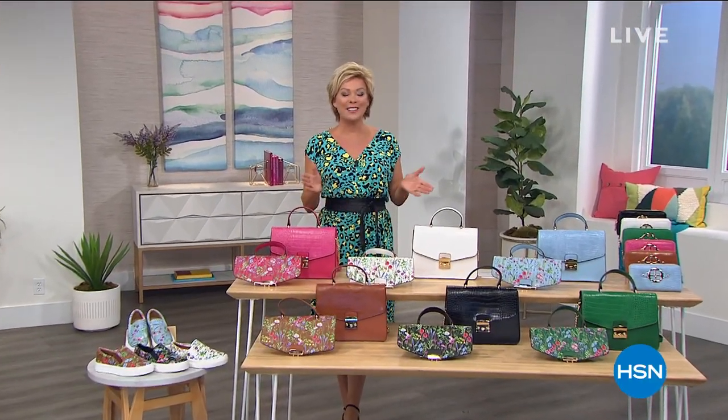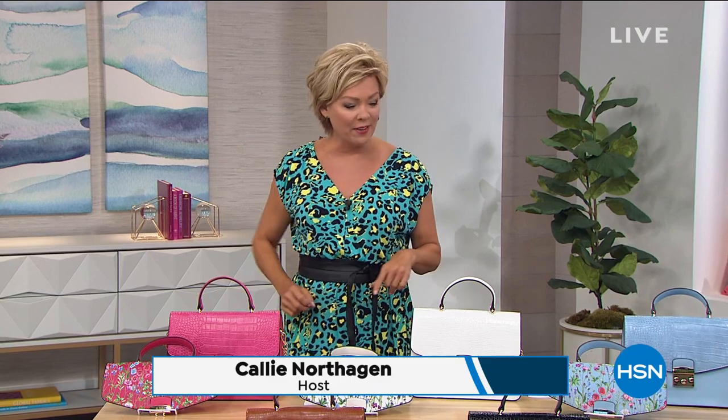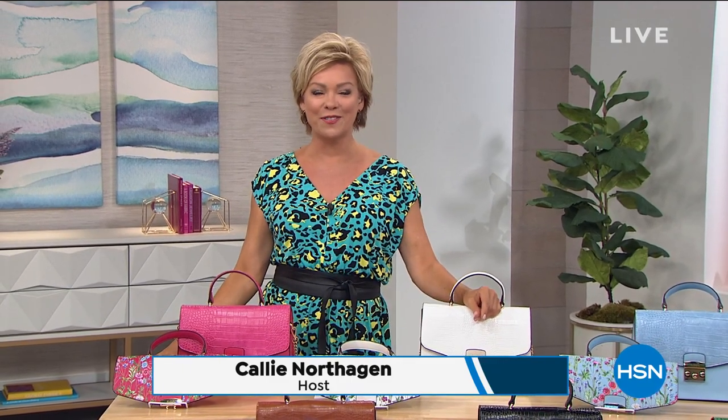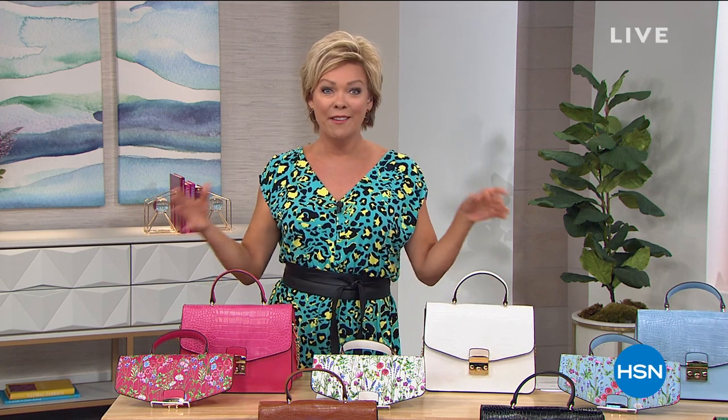Hi everyone, good morning. Welcome to HSN. I'm Callie Northagen. Stay on the line for that awesome scale. We're going to switch gears and talk fashions for an hour—Iman fashions. This is an incredible exclusive line that Iman's bringing to us, and we are so excited for the first of its kind: our first handbag today's special since her return. It's our finest value of the day.